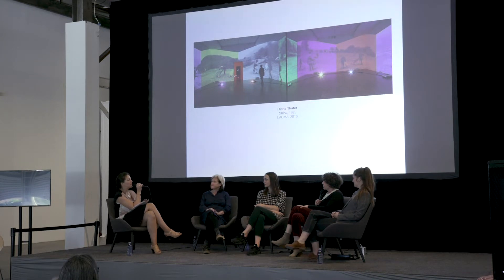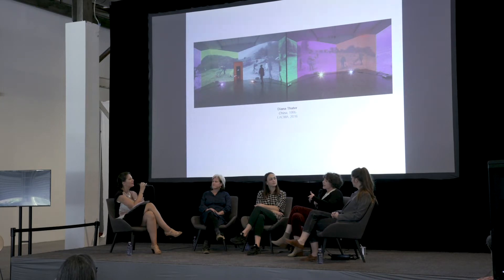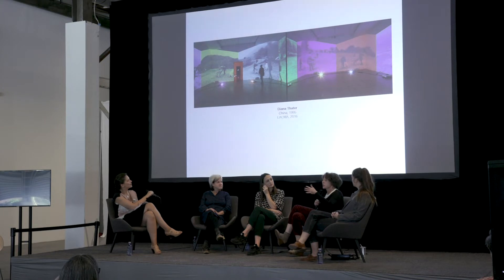Your work changes with a particular location, but you have certain parameters of what a work needs at minimum. Yes — with a piece like 'China,' it has to be a certain size, but it can be installed in different rooms and different kinds of spaces, though it needs to have certain things in place. One of those things is the size of the room.